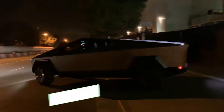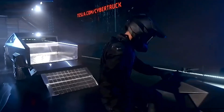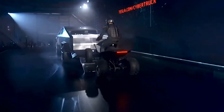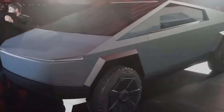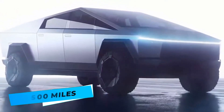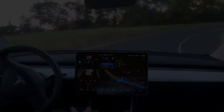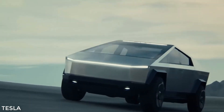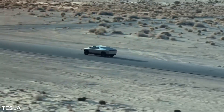The single-motor model can tow 7,500 pounds, and the tri-motor model can tow up to 14,000 pounds, making it pound for pound one of the hardest-working pickup trucks on the market. Coupled with an impressive range of 250 to 500 miles per charge depending on use and model, this has helped make the Cybertruck the leader in the field of EV trucks, despite the fact that mass production has yet to even start.